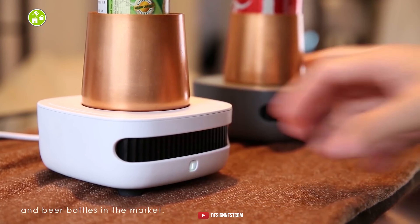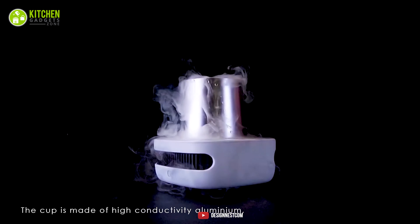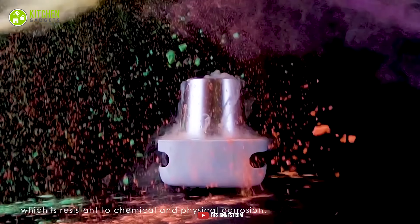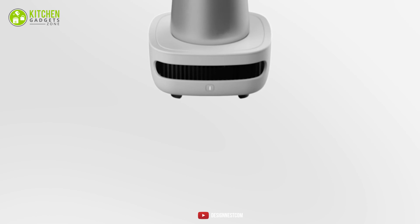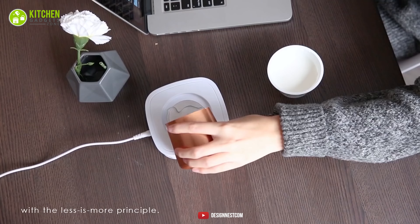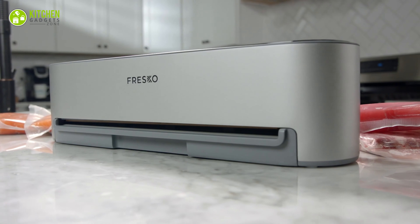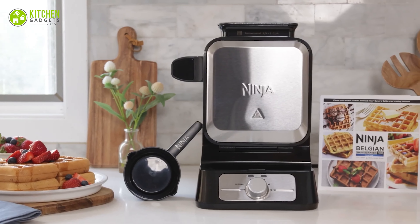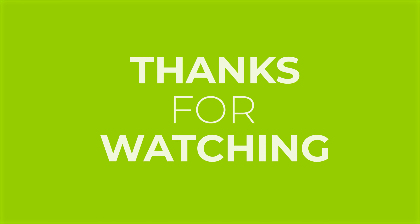Chill drinks instantly with the Low-Key Cup Cooler instant drink chiller. Through its built-in cooling mechanism, beverages stay chilled without creating condensation on top of the table. Its plastic base has a fan that cools its aluminum cup and keeps it chilled till the drink is finished. It's compact and stylish, so keep it alongside the laptop and enjoy sipping on chilled soda while working.